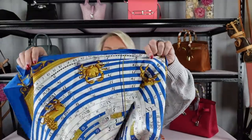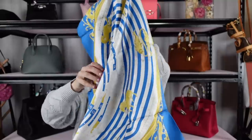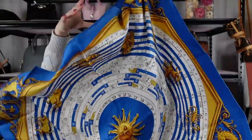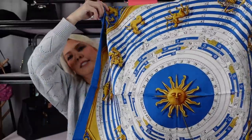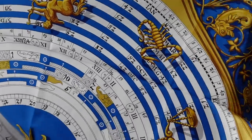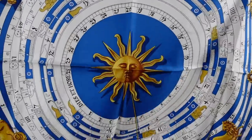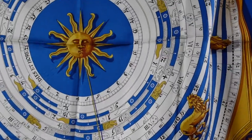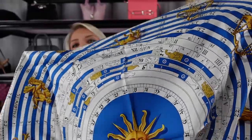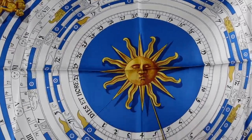It's another scarf and this one is a 90. It's in this blue and white pattern with all the star signs — astrology signs — on it, and it's got this big blue sun in the middle. I'm not sure how well this is coming up on screen, it's very hard to show, but it's stunning.